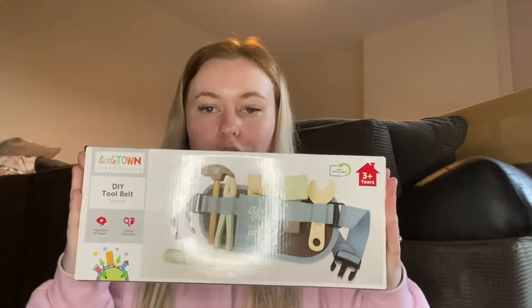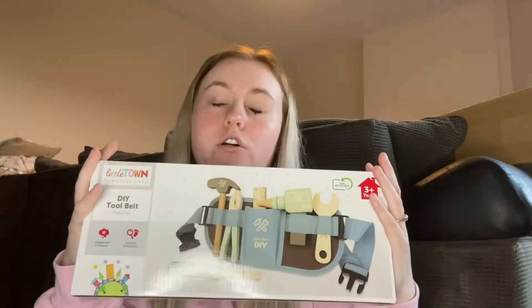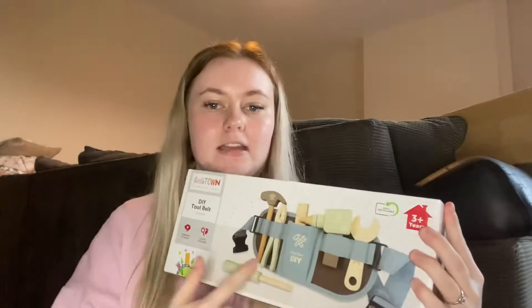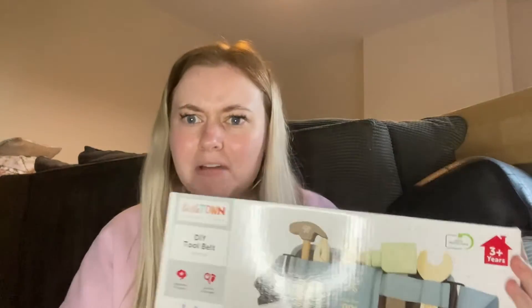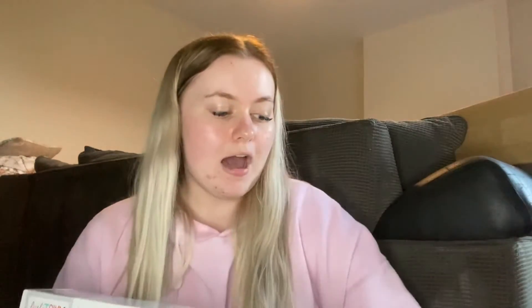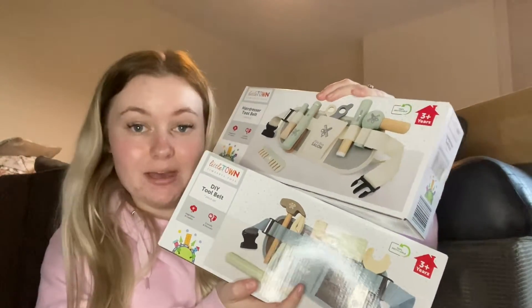This was £9.99. Then for another younger family member who is absolutely obsessed with tools — when they came to help us move in, all they wanted to do was touch all the real tools and got really upset when they couldn't — I saw this in Aldi and thought it would be perfect for them. Also £9.99, it comes with a hammer, a spanner, a ruler, pliers, a drill, and a screwdriver. I think these are both super cute!